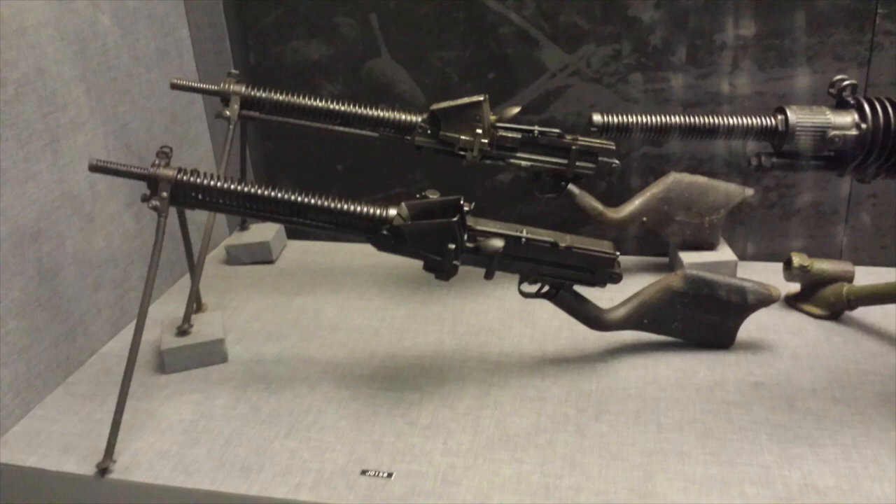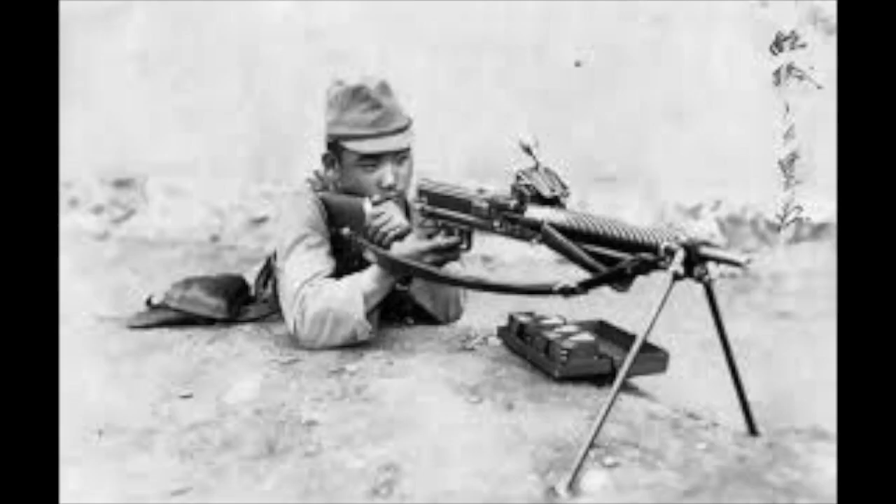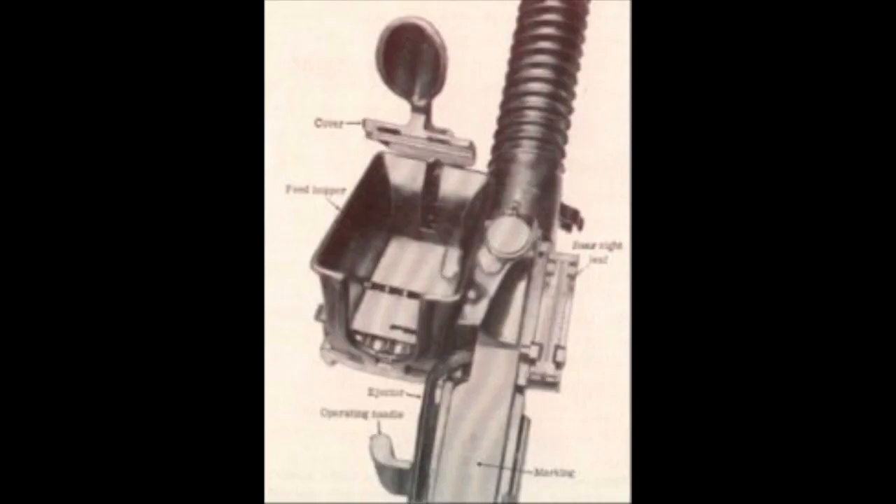Moving on to the Type 11 light machine gun. The Type 11, in use by the Empire of Japan from 1922 to 1945, was developed following World War I and — like the Type 38 Arisaka — was the result of lessons learned following the Russo-Japanese War of 1905. Combat experience during the Battle of Sendepu, which saw close-quarter fighting in Russian-occupied territories bordering the city of Mukden in Manchuria, helped convince the Japanese military of the utility of sustained machine gun fire. The Type 11 utilized a 30-round hopper feed system chambered in 6.5mm, heavily based on the earlier M1909 French Hotchkiss, and was designed to be compatible with the stripper clips used in the Type 38 Arisaka.